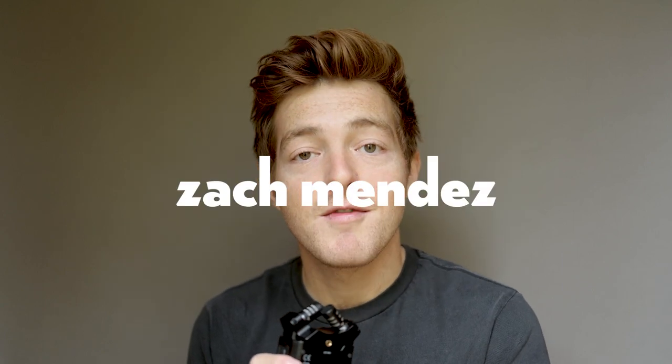Hi everybody, if you're new here, my name is Zach. I'm a photographer and arts administrator based in Santa Barbara, California, and today we're talking about working with models. So maybe you're a new photographer and you are wondering how to build your portfolio. How do you find people to stand in front of your camera?